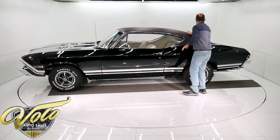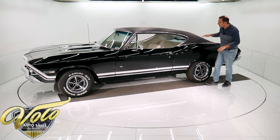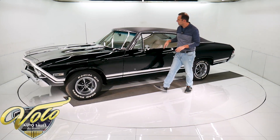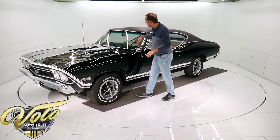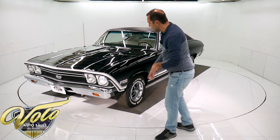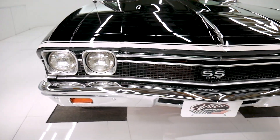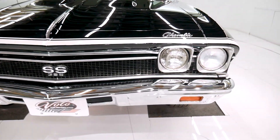All the trim is new. Vinyl top is new. This rear window could be new — it's crystal clear. Door handles. This rubber is still original around here and it's got some cracks. Windshield's new. Marker lights. Got the stripe. New bumper. It's a 396 that's in here.